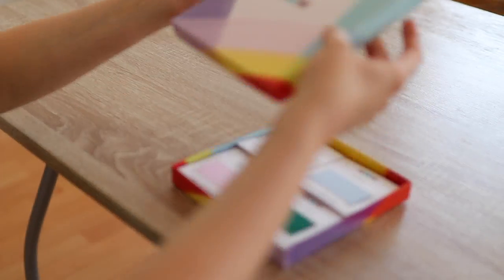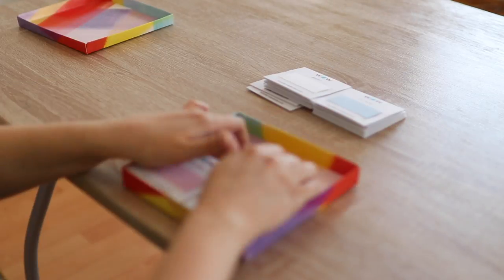Before I start looking for clothes, I like to create a color schema for my capsule. This helps me to narrow down my search and also ensures that all clothes I choose will look nice when paired into outfits.